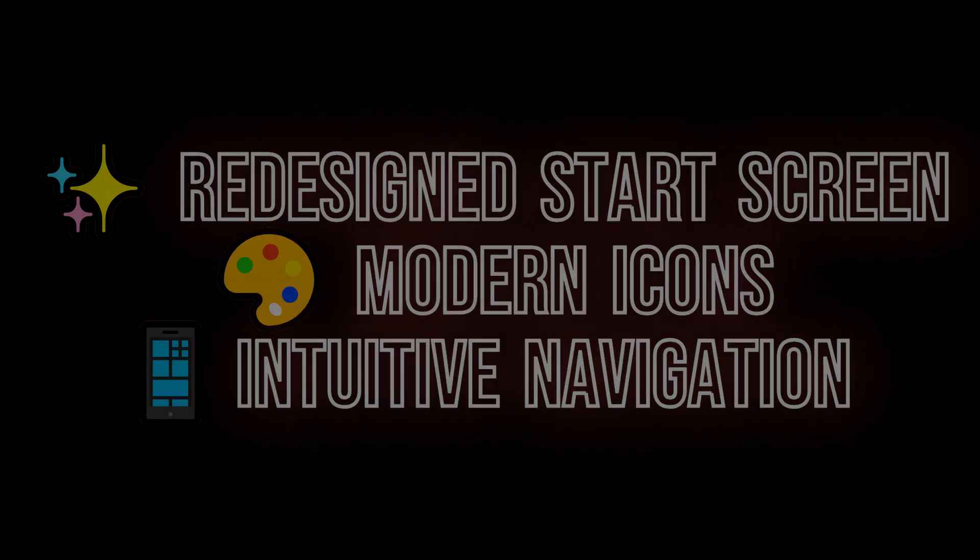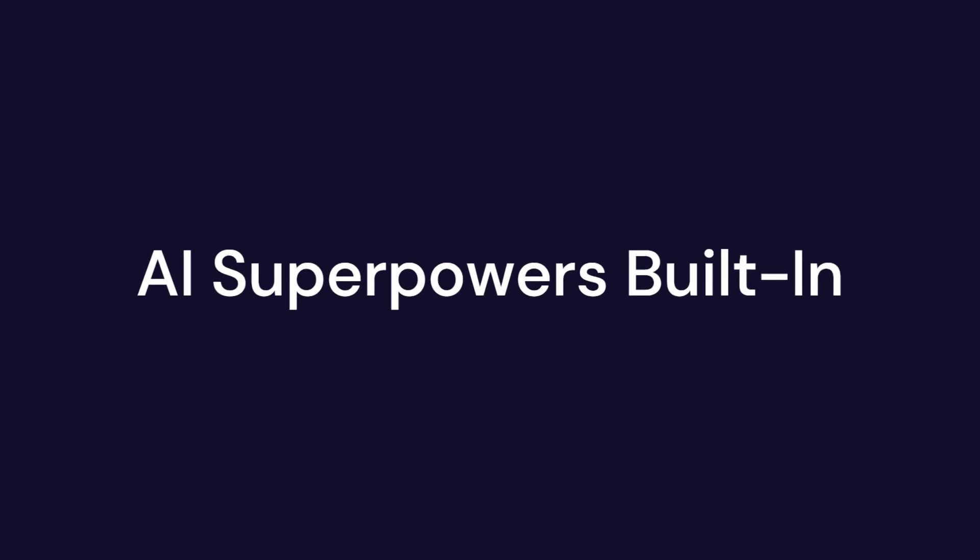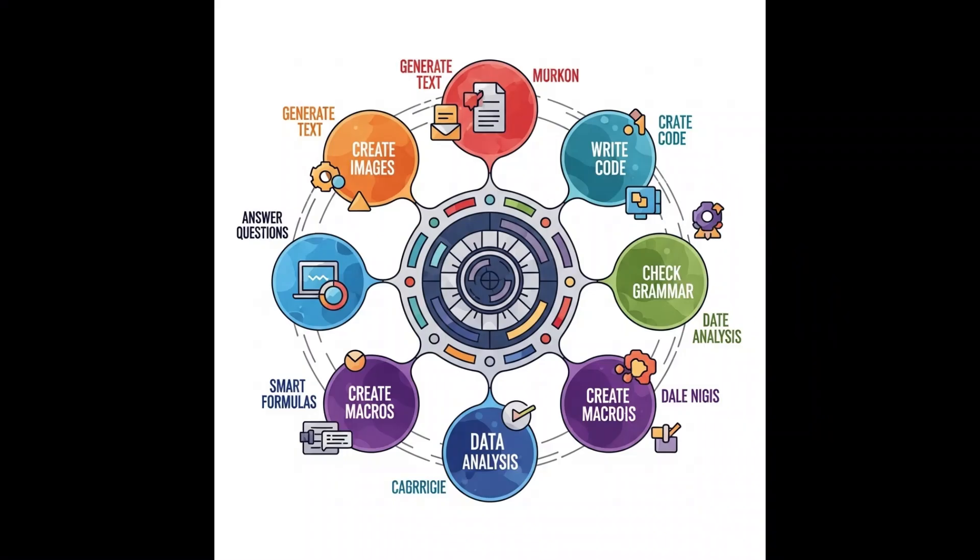OnlyOffice already had AI that could generate text, create images, write code, answer questions, and check spelling and grammar — like having multiple AI assistants built right into your documents. Need to write a professional email? The AI can draft it. Need a simple graphic? It can generate that too. But now with version 9.0 they've added even more AI power. The new AI can create OnlyOffice macros based on simple prompts — just tell it what you want to automate and it writes the code for you. It can also convert VBA macros from Microsoft Office into OnlyOffice macros, making switching from Excel way easier. For spreadsheet users, it can run complex data analysis and apply smart formulae automatically.